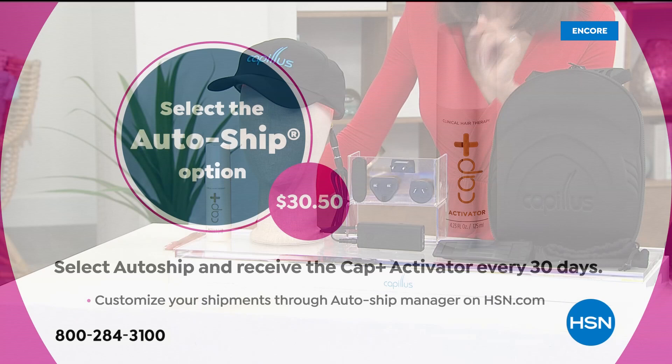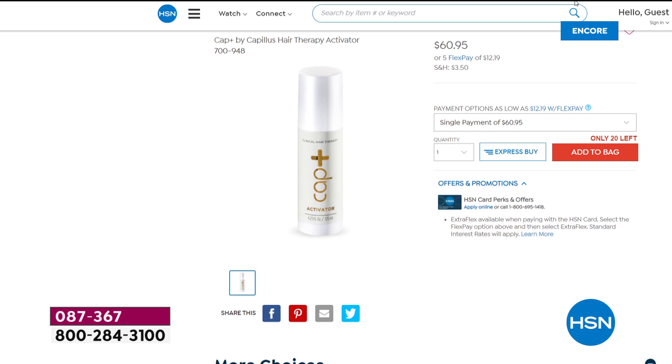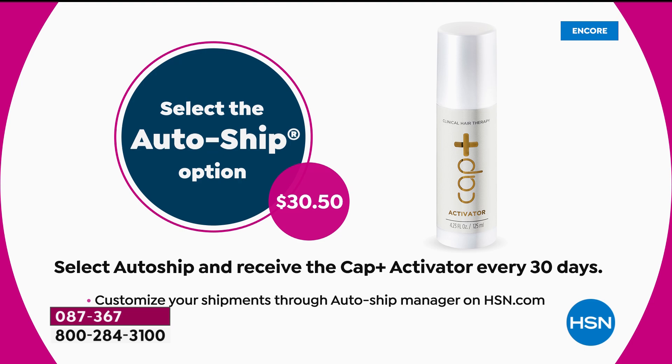The best way to go is with custom auto ship. With custom auto ship you're securing the activator going forward every 30 days. The activator on our website is $60.95, but when you go for auto ship it's only $30.50. You can speed it up, slow it down, or cancel it absolutely anytime. But this is the day to do it.